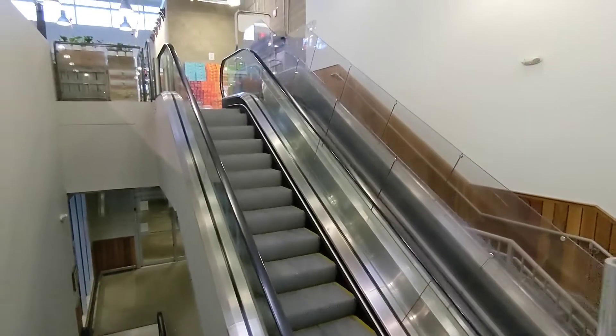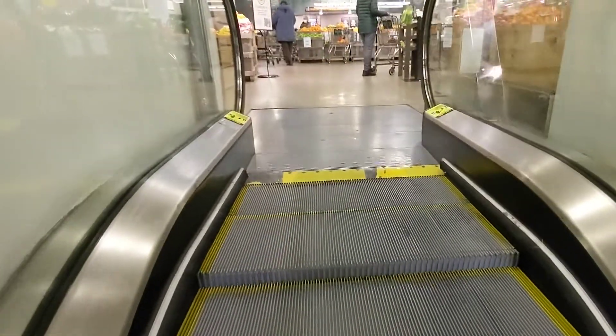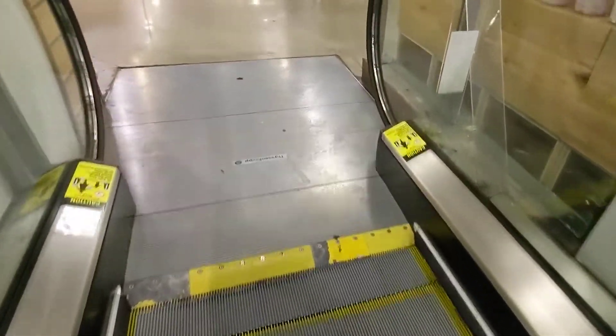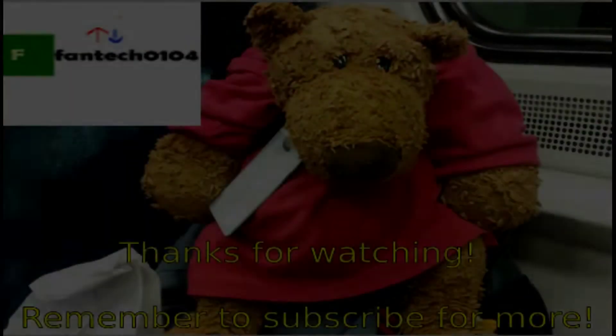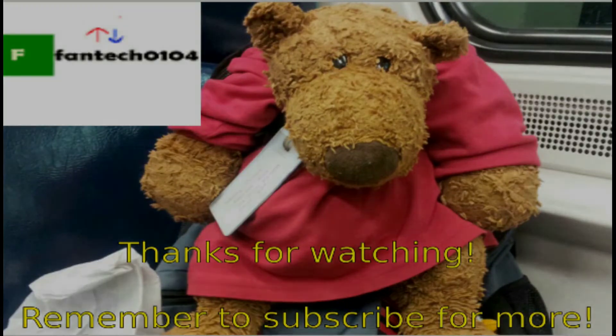Oh wow, they have a shopping cart escalator too. Alright, that'll be it. Thanks for watching.